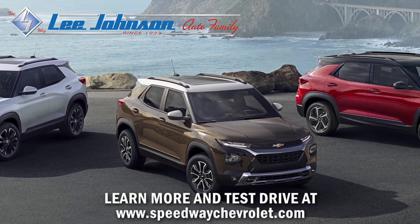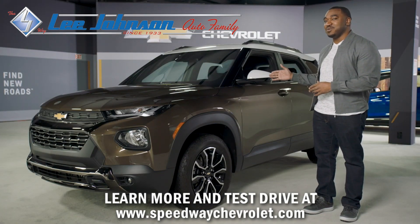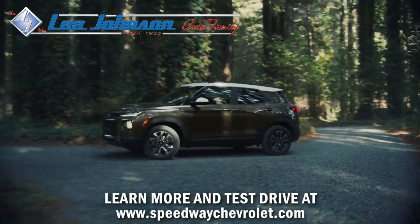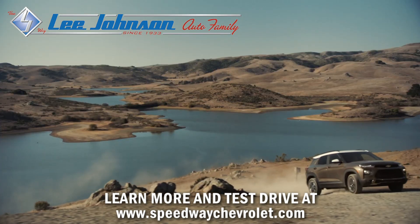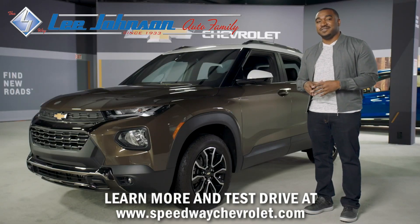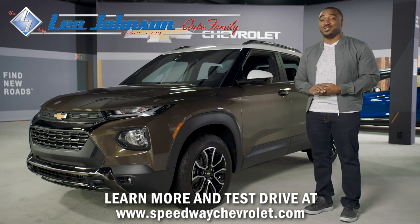The Trailblazer offers five trim levels with three unique personalities, including the Active model in Zeus bronze that you see here. One look tells you that this rugged design is geared for unpaved adventures, and it's equipped with unique tires, shocks, dampers, and a skid plate for off-road fun. Both the RS and the Active come standard with a dual exhaust and a two-tone roof with four color choices.